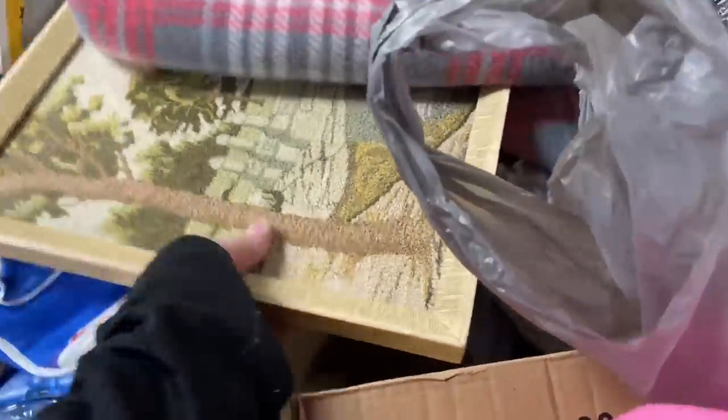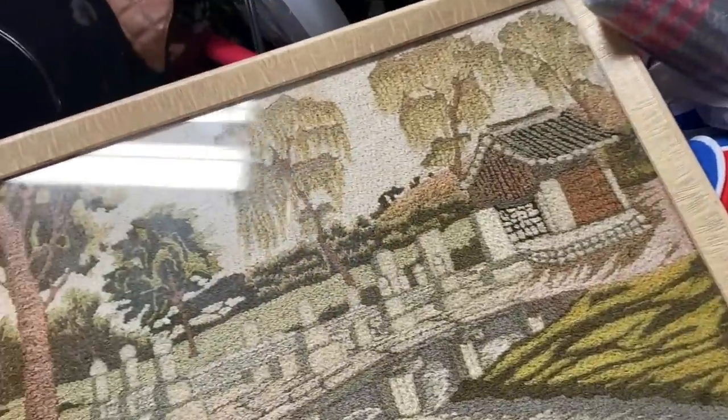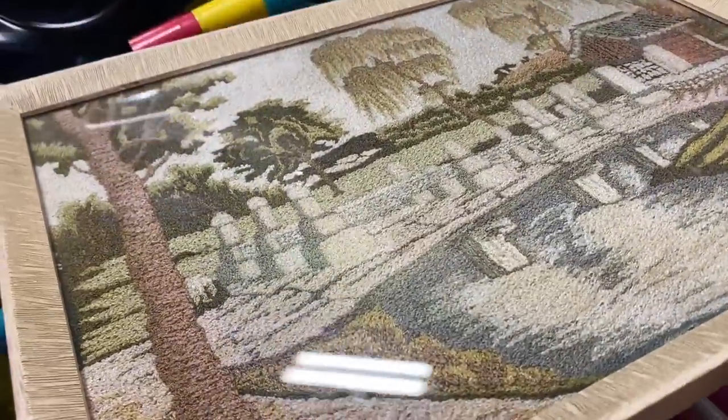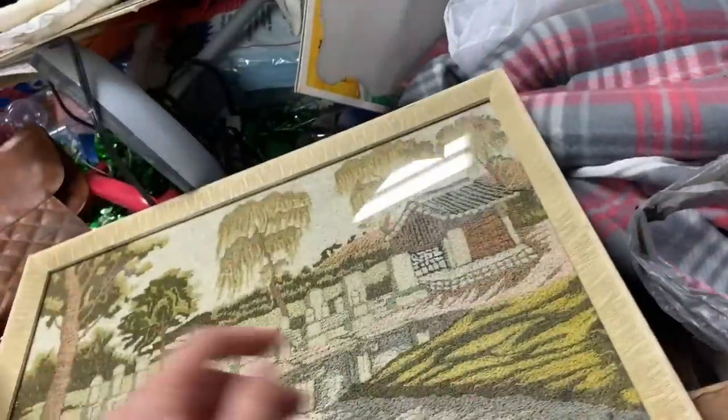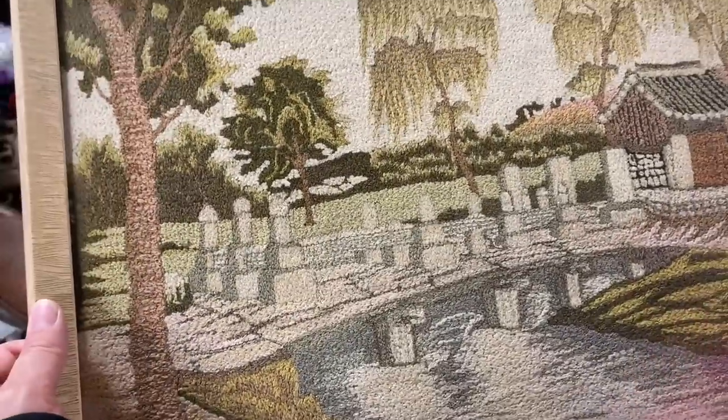I found this picture for the shop and I really thought it was pretty. It almost looks like a rug or something that got framed — I'm still not sure exactly what it is, but it has a cool vibe and I think someone might like it for their home decor.